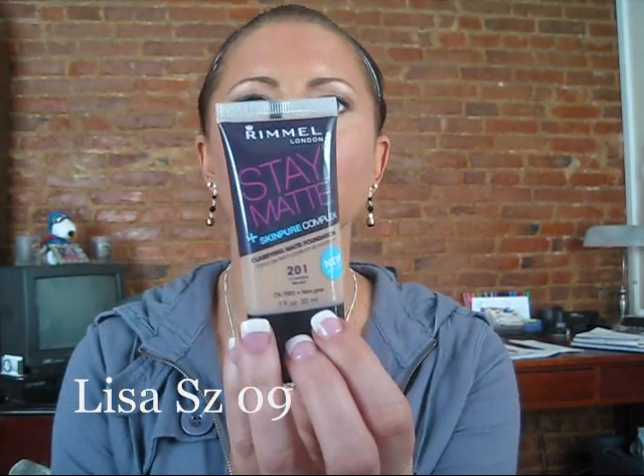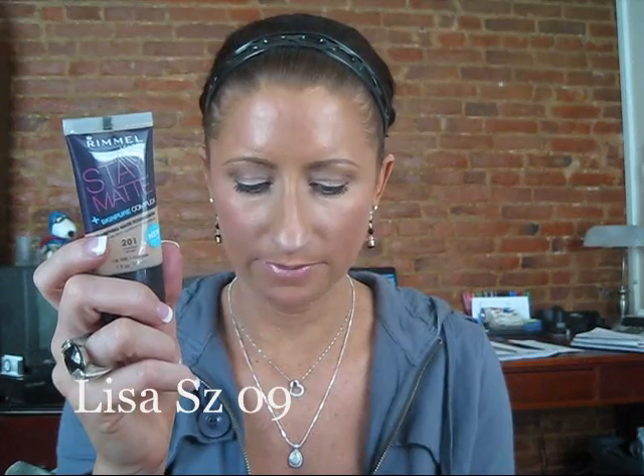I picked up Rimmel's Stay Matte Skin Pure Complex Clarifying Matte Foundation. I bought it in color 201 Classic Beige. I'm not sure how this color is going to work out for me, but Mac Face to Adore loves this stuff, so I definitely wanted to give it a try. Super excited to try this.